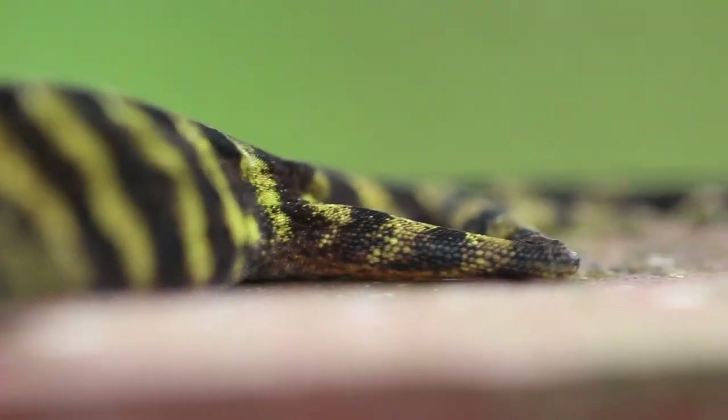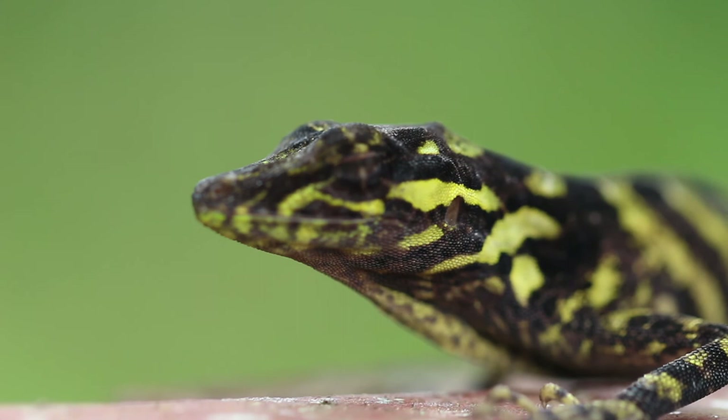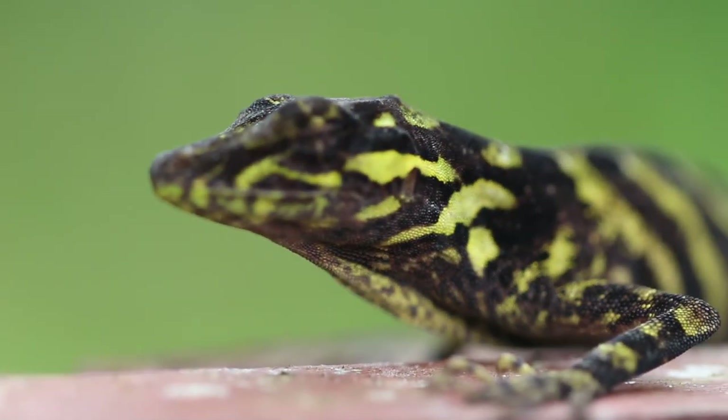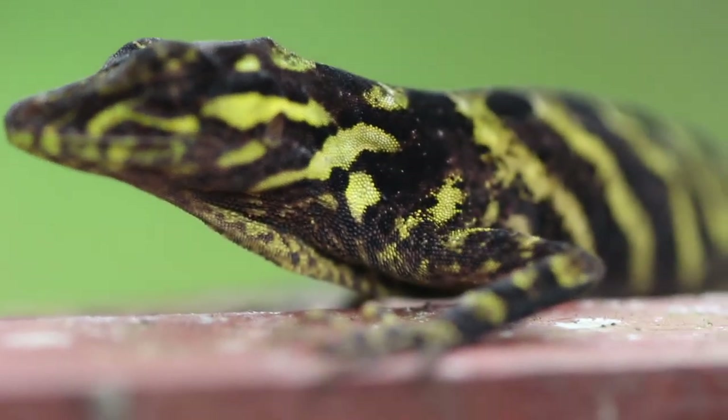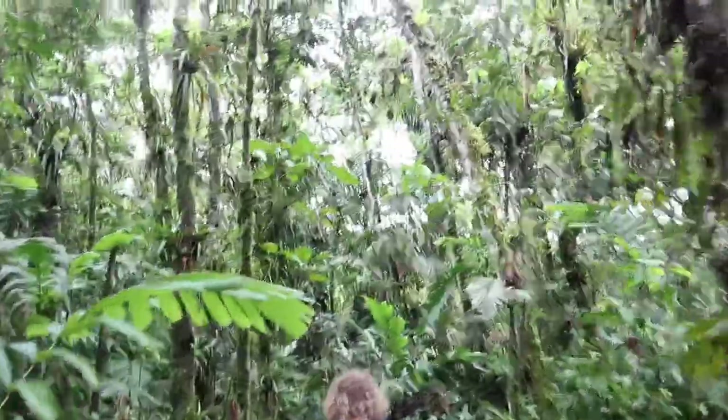They're trying to ID it, I think. This is a dream come true.